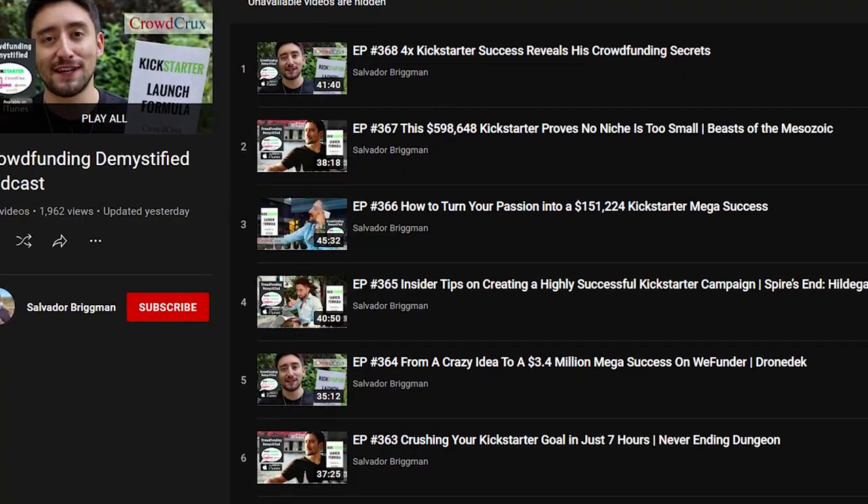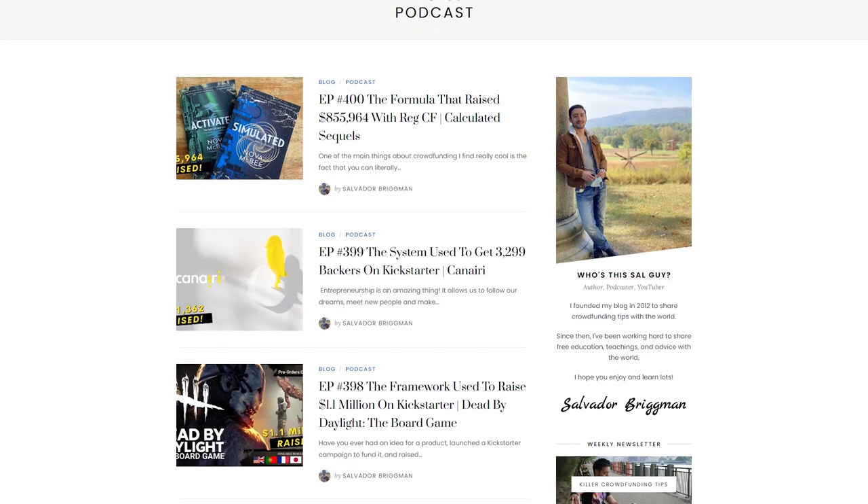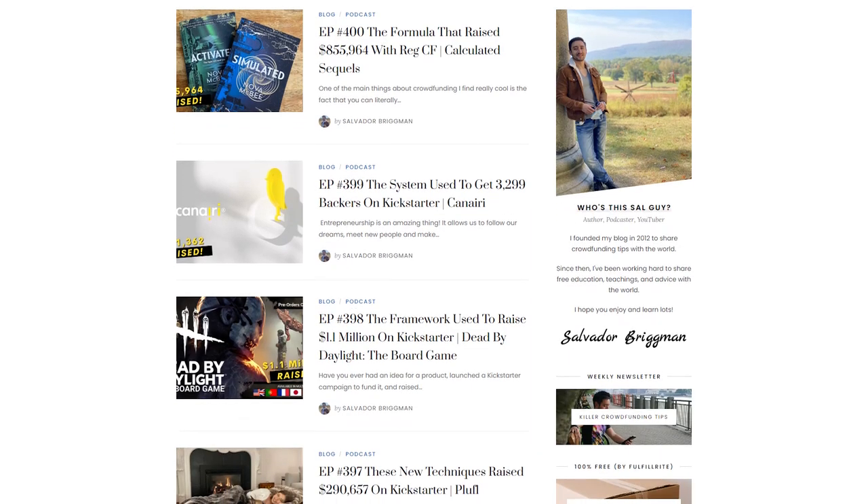You can also go and listen to the episodes on my podcast to discover how other creators are using early bird rewards. I have one on YouTube, and I publish versions on Spotify and iTunes. Some of my latest versions are on my website, CrowdCrux.com. You can listen to people from many different backgrounds — some who've launched one campaign, some who've never launched, and others who've launched 20 campaigns — and they talk about how they approach a launch. Early bird rewards are definitely a hallmark of all the guests I've had on.